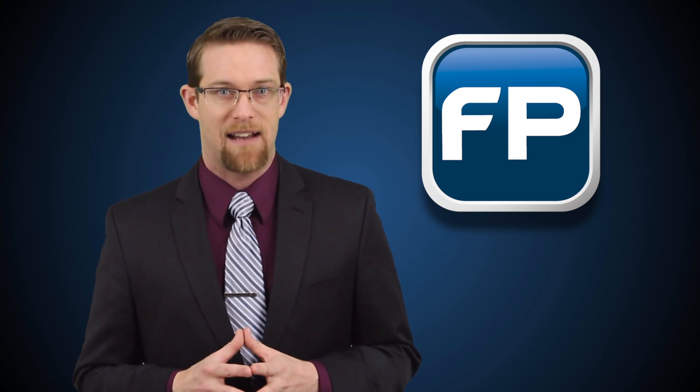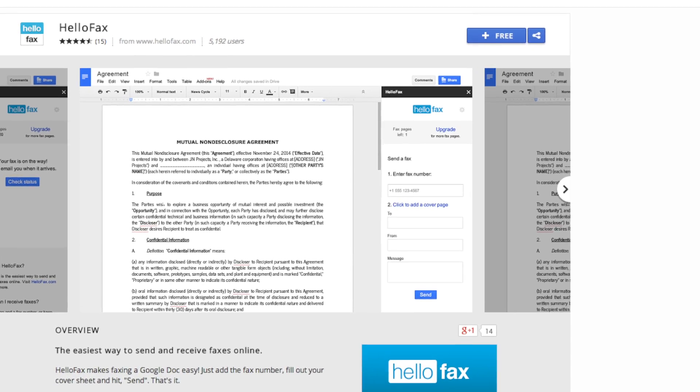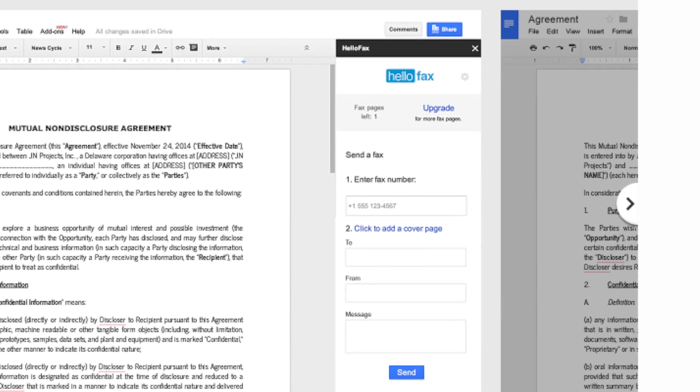The first is HelloFax, which allows you to send a file from Google Docs to any fax number by simply clicking on the HelloFax add-on and typing in the destination phone number. Now you can finally get rid of your fax machine and return it to 1985.